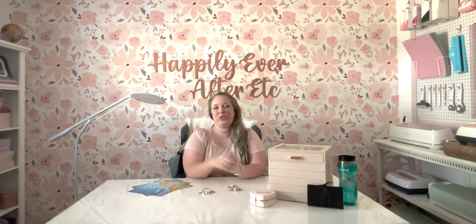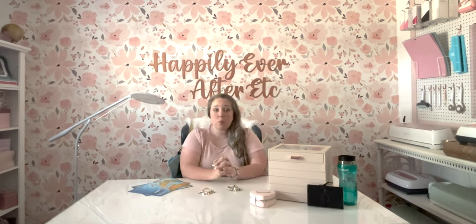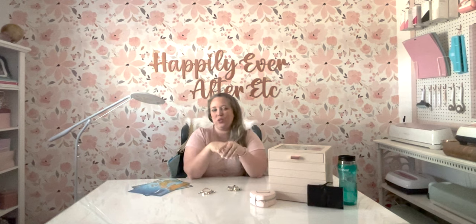Recently we took two cruises back-to-back on the Carnival Pride. Today we are talking about the second cruise. We went through the Bay of Biscay down through the Mediterranean Sea. I'm going to be going over the exclusive country charms we were able to find in 2022. Obviously this will change as the years go on, but for the most part the exclusives stay fairly similar depending on what's in stock.